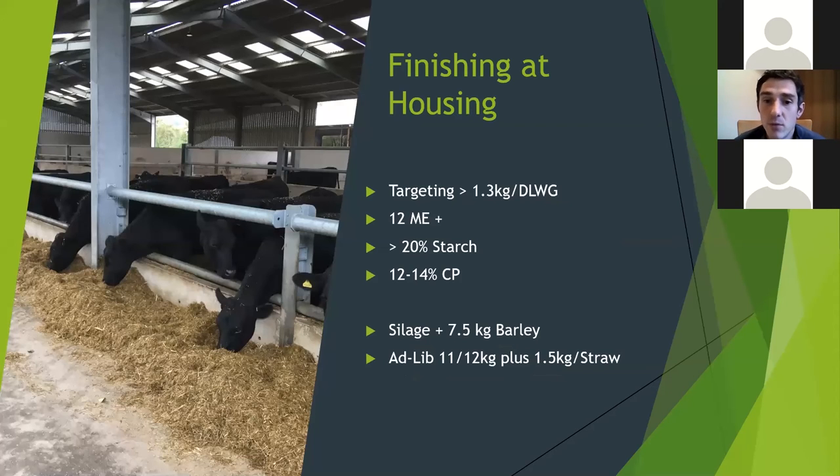Finishing at housing: we're targeting over 1.3 kg/day live weight gain. The ration should be over 12 ME, over 20% starch, and 12–14% crude protein. For spring-born calves, you could finish some away by Christmas using ad lib silage and about 7 kg of barley. Alternatively, push to ad lib at 11–12 kg DM of feed plus 1.5 kg straw, targeting 1.5 kg/day live weight gain. It all depends on what you're looking to achieve.